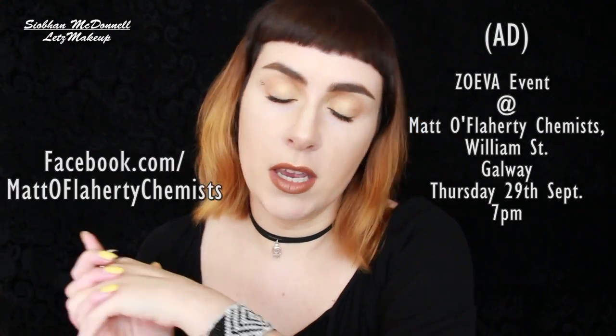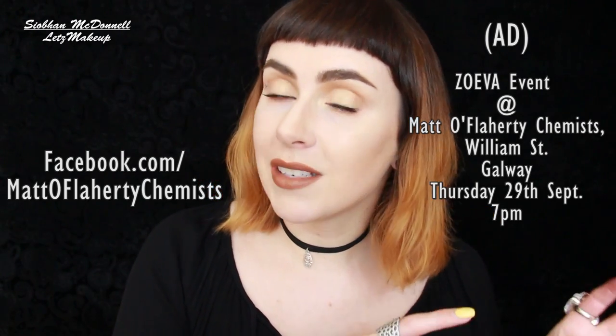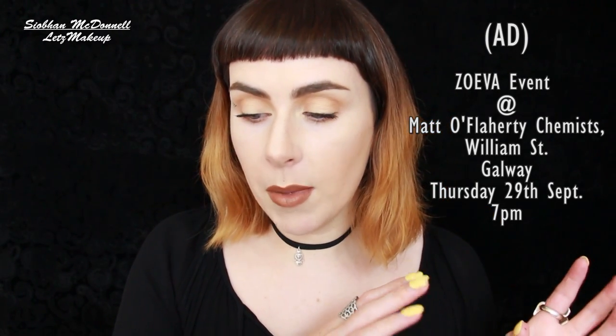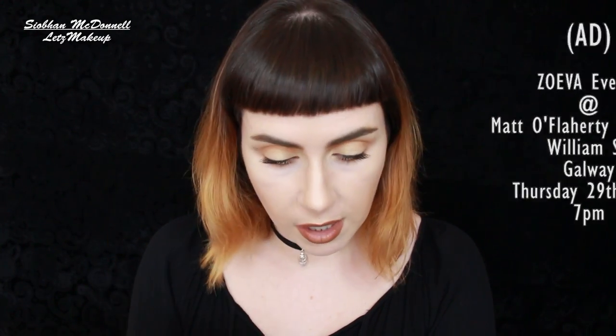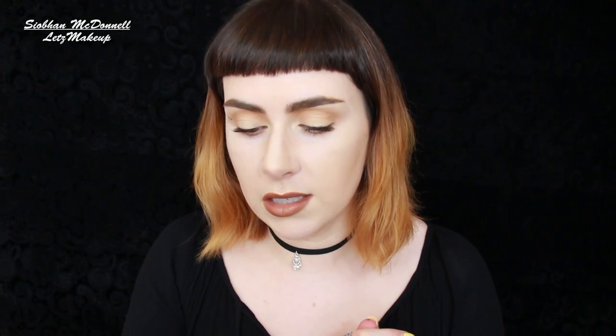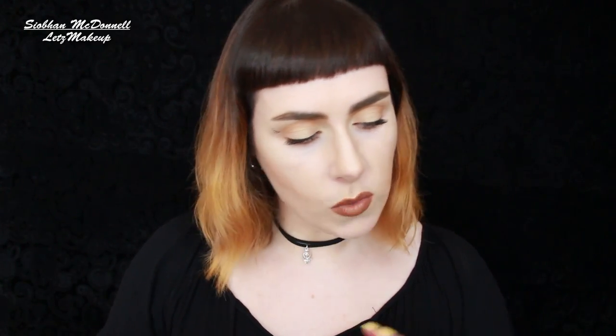It will be a ticketed event - €10 redeemable against Zoeva products on the night, and you do need to book in advance because there will be limited spots available. Information is on Facebook and you can book through Eventbrite. I'll also be in store from about 2pm onwards that day if anyone wants individual consultations with the Zoeva products.